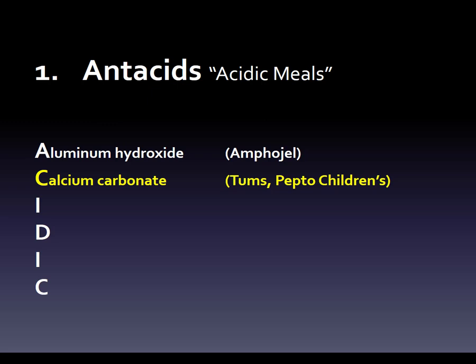Pepto Bismol is bismuth subsalicylate, which you can't use in a child because it has an aspirin-like component that can cause Reye's syndrome — a terrible disorder. There are many more details in the actual book, but if we're just burning through it, trying to remember four antacids and four side effects, we keep going. Those are two of the antacids, and we attach them to the 'A' and the 'C' of ACIDIC — because it's the acidity that comes from the meal, it just kind of sticks as a good way of remembering it.